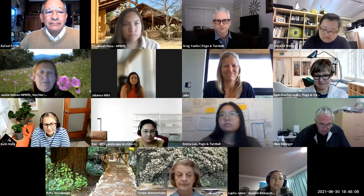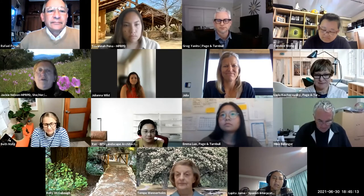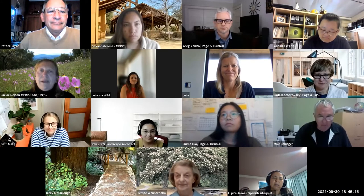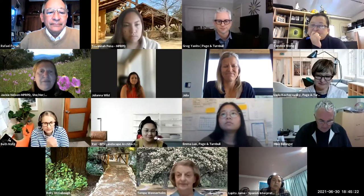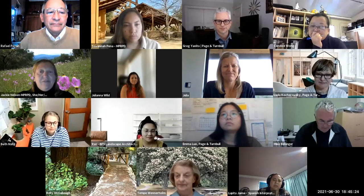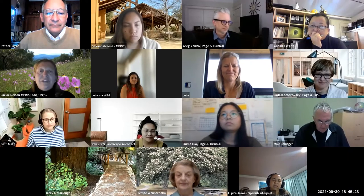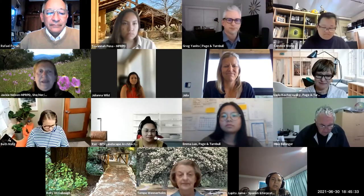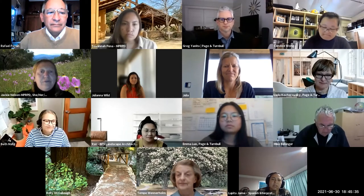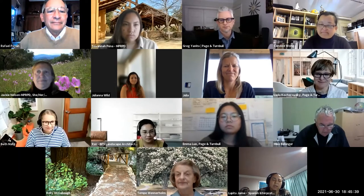It is my honor and privilege to introduce the Monterey Peninsula Regional Park District General Manager, Dr. Rafael Payan. Dr. Payan has been with the district for seven years. As a visionary leader, he was instrumental in obtaining the 185 acres of the former golf course. He guided us through the GDP, or general development plan, process and has brought us to where we are today. Let's work together to plan your park.